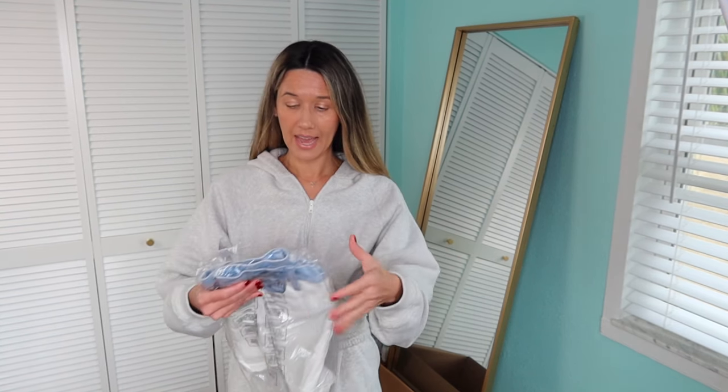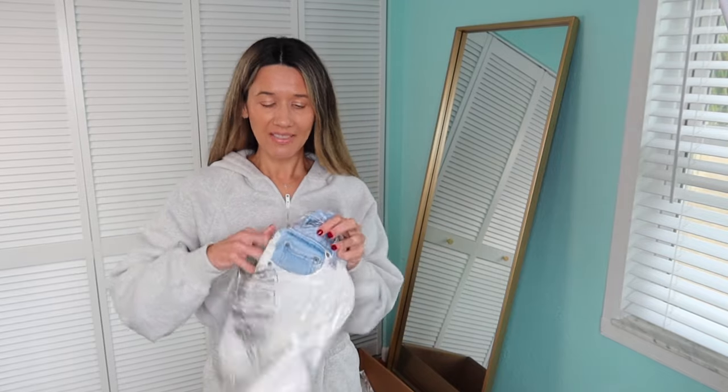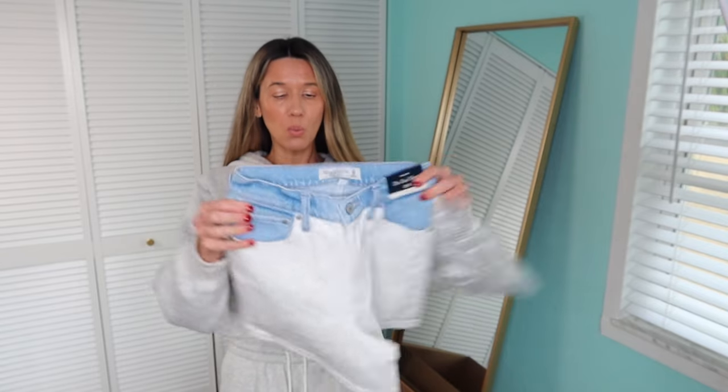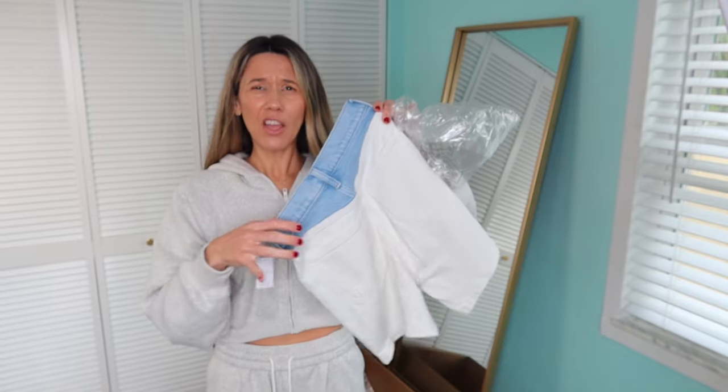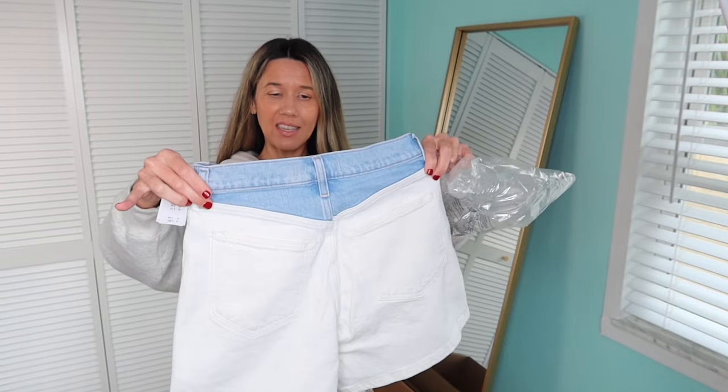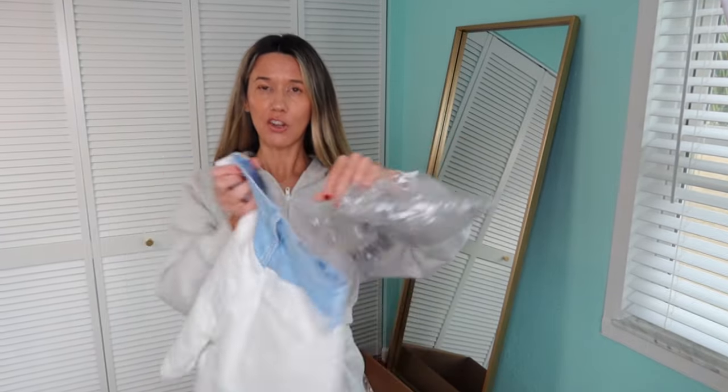If they come out with the 4-inch inseam Mom shorts, I will share those again. Here's the dad shorts — these are a little bit different but kind of cool. It's white denim with just light denim at the top. I saw that they also came out with jeans like this; I feel like the shorts are cuter, but we'll see how they look on.